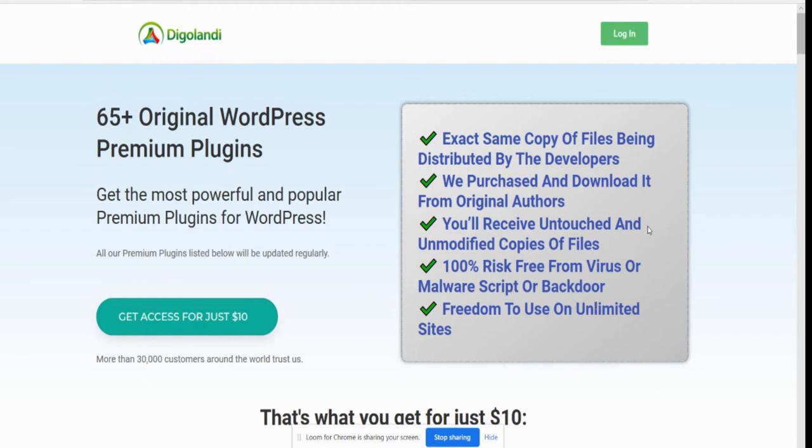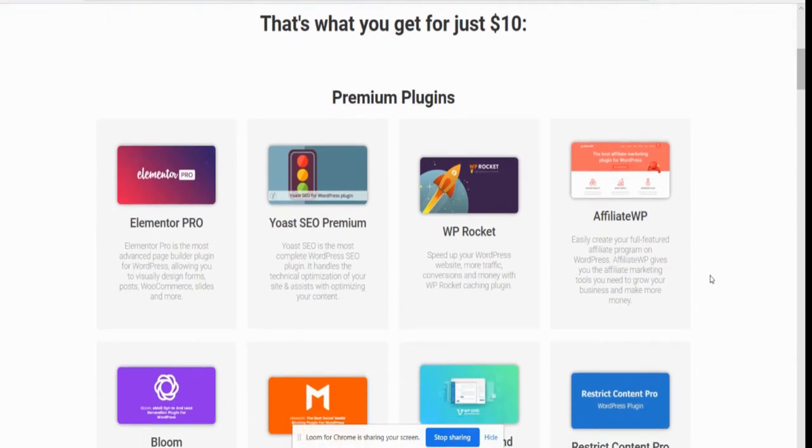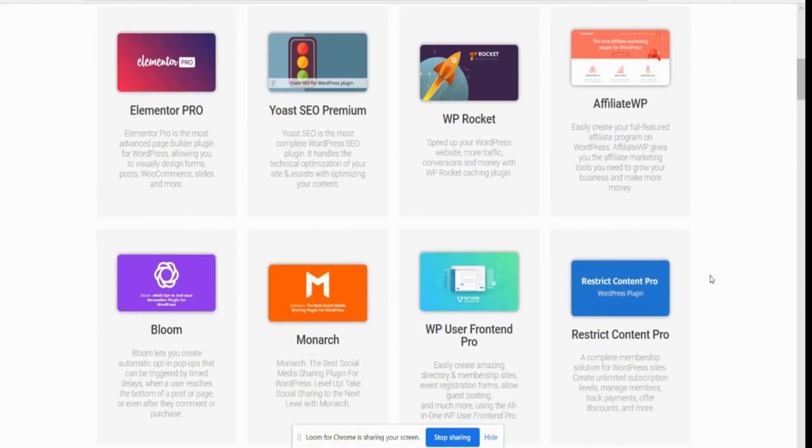So what I want to do is give you a brief encounter of what you're getting for ten dollars. So this is premium plugins — you get Eliminator Pro, Yoast SEO Premium, WP Rocket, Affiliate WP. Now you might be thinking you can just google these and load them on your site, but as I said before these ones are protected — you haven't got to worry about malware, you haven't got to worry about viruses digging in there. These also come with full upgrades, and it's freedom to use any of these on unlimited sites.